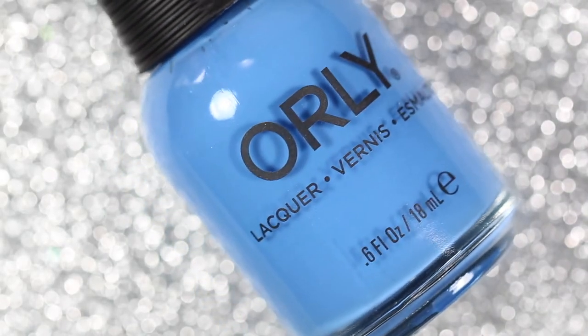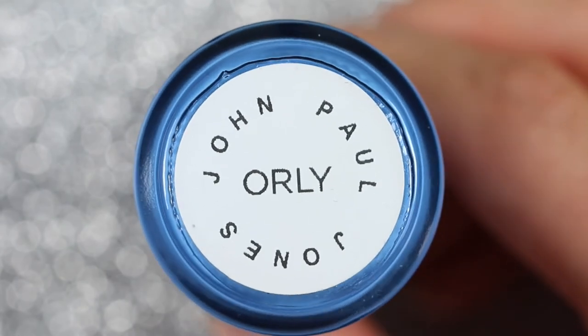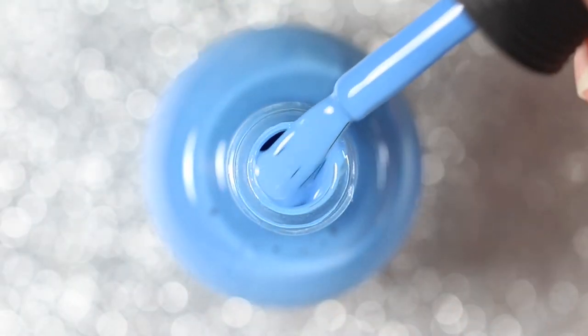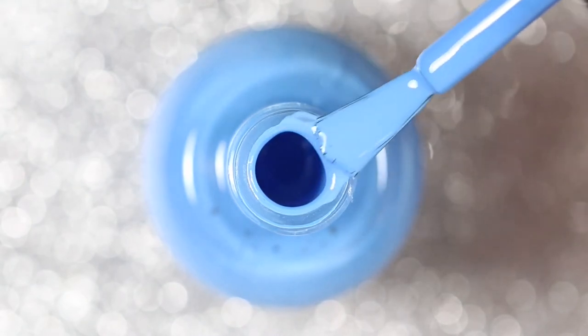My second custom color is a blue cream polish and I called it John Paul Jones. If you're a Bachelor fan I'm sure you know who he is and his infamous Bachelor in Paradise entrance.